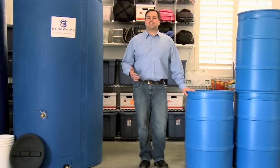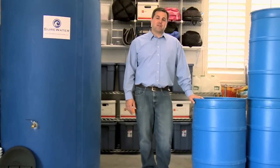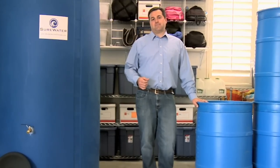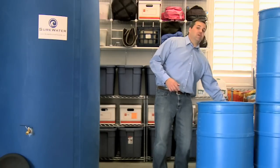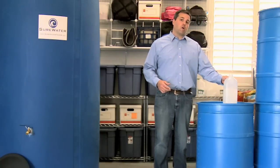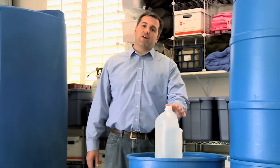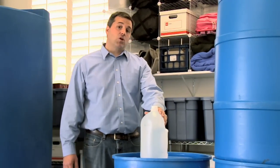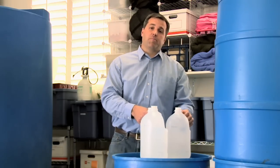Water is undisputedly the most essential part of any food storage system. Yet, compared with its importance, water receives very little attention. According to the American Red Cross, each person should store a minimum of one gallon of water per person per day. Now, there are many other experts who claim that this is not nearly enough. They say that the actual storage needs is closer to two or three gallons of water per person per day.